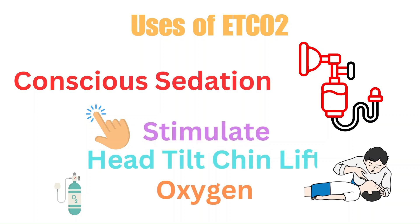Some of the uses of end tidal CO2 include during conscious sedation. Medications such as propofol that suppress the respiratory drive are often given during conscious sedation. By having end tidal CO2, you can closely monitor for hypoventilation — when the patient is not breathing adequately — which can happen with propofol. When detected by a rising end tidal CO2 level, you can quickly intervene by stimulating the patient, providing a head-tilt chin-lift, or providing oxygen administration with a BVM.